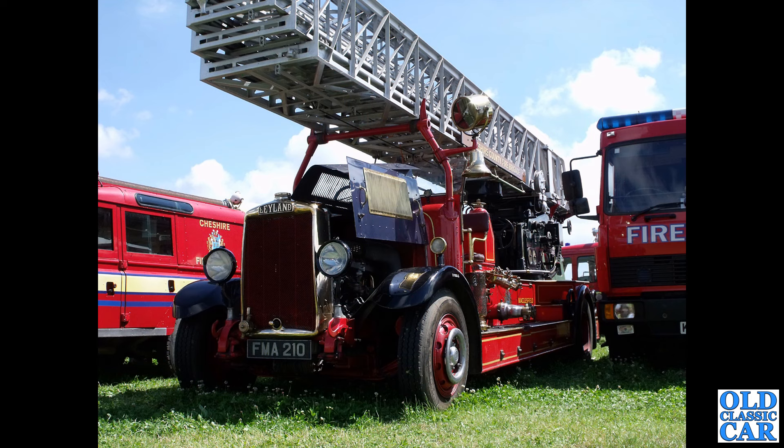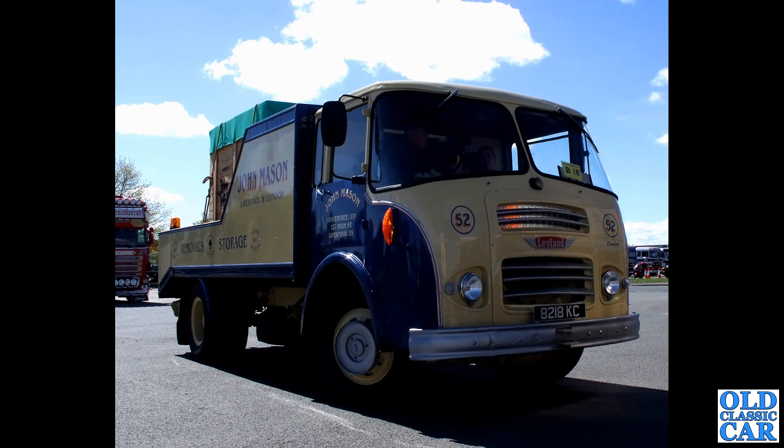FMA 210 — a wonderful Leyland fire appliance, a Leyland turntable ladder to give it its proper name, dating to 1939, ex-Cheshire Fire Service, and it started life in the Macclesfield area. This used to be a regular at many classic lorry shows we used to go to, but I haven't seen this one for quite a while. 8218KC is a Leyland Comet dating to July 1962.